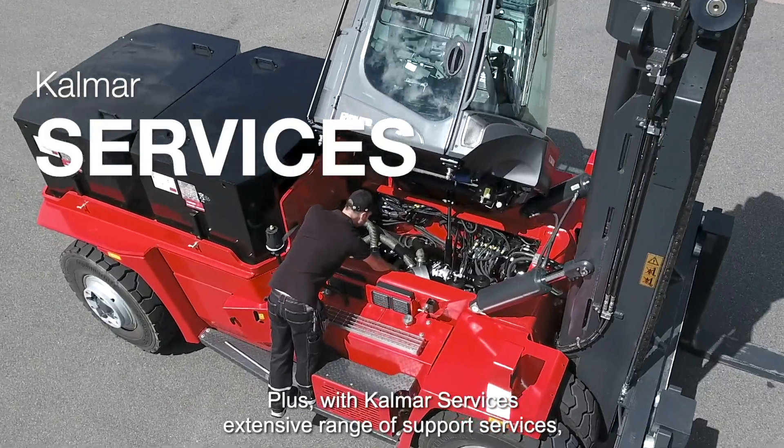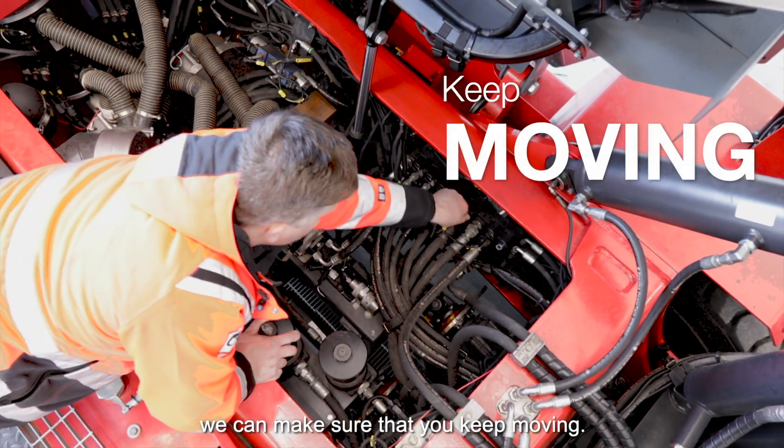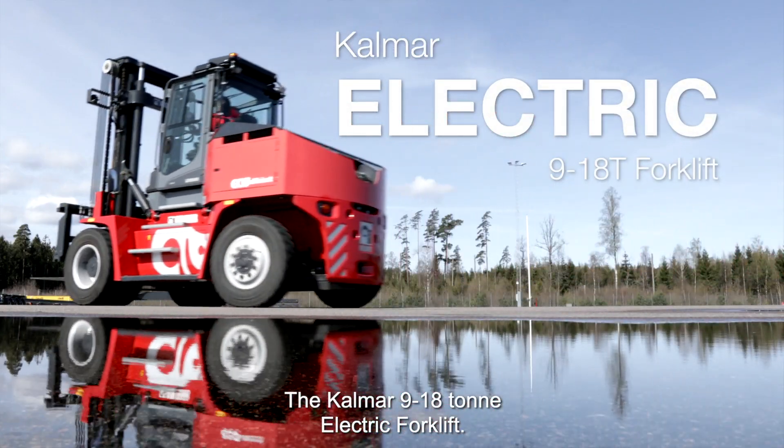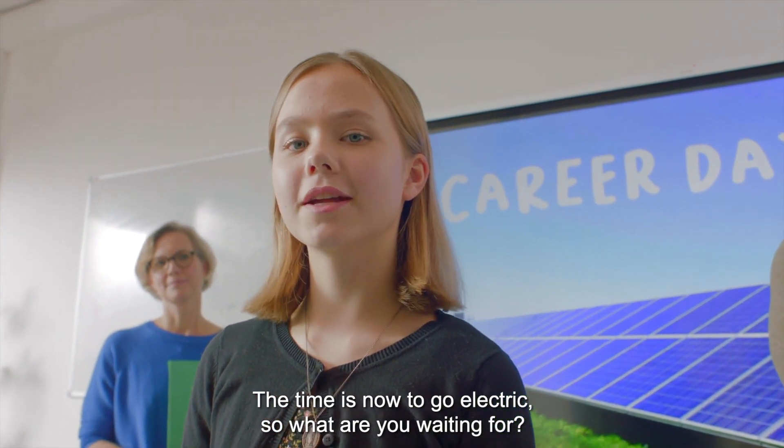Plus, with Kalmar Services' extensive range of support services, we can make sure that you keep moving. The Kalmar 9 to 18 ton electric forklift — the time is now to go electric. So what are you waiting for?